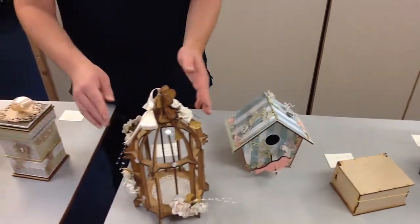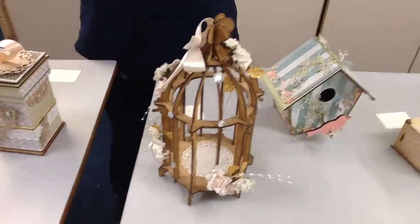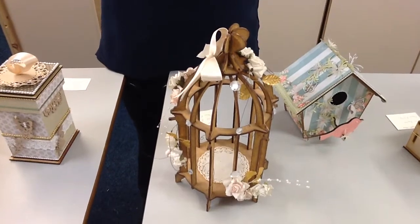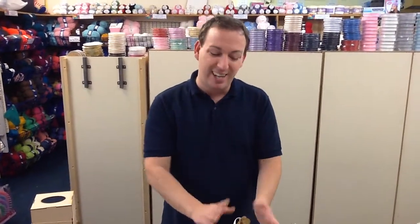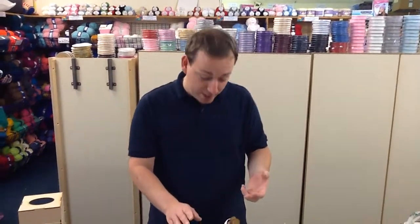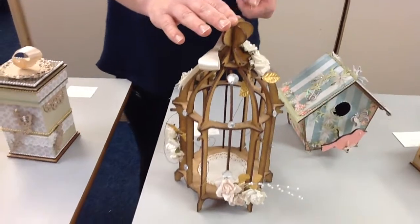Moving on, sticking with the birdie theme, we have a bird cage. This one isn't one I've made — it was done by Charlie, one of our previous teachers, and she did an amazing job. We've kept it on display ever since. So many people have come in and copied this for wedding tables and things like that. These should be £14.99 but this week they're only £11.24.